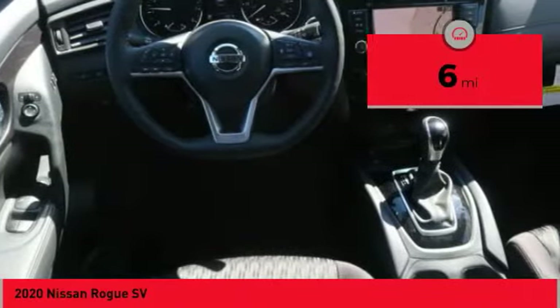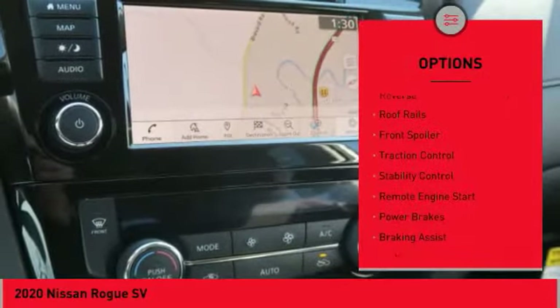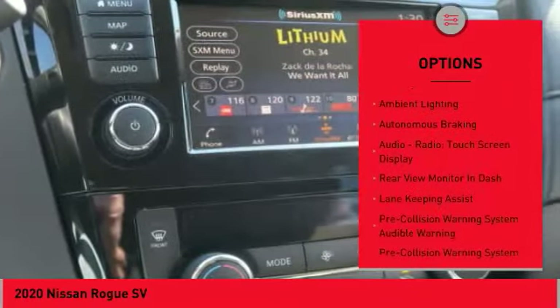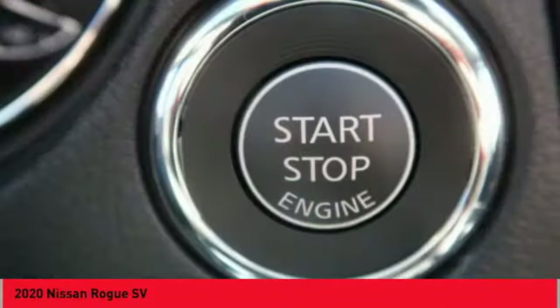This vehicle has less than 100 miles. Here are some of this vehicle's great options: power windows with safety reverse, roof rails, front spoiler, traction control, stability control, remote engine start, power brakes, braking assist, ambient lighting, autonomous braking.